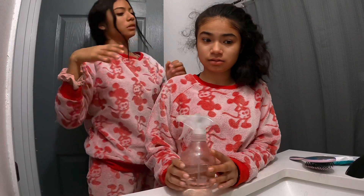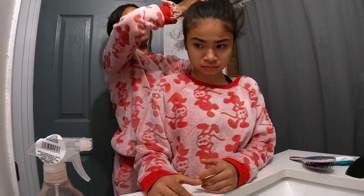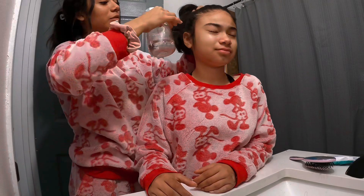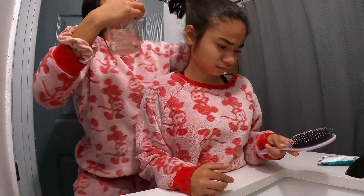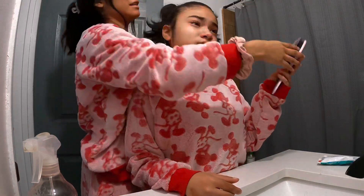Now I'm going to do her hair really quickly. I'm just going to do a regular ponytail so her hair won't be in her face. It's been in a ponytail since yesterday. She likes it when we do her hair because she likes handing us everything.